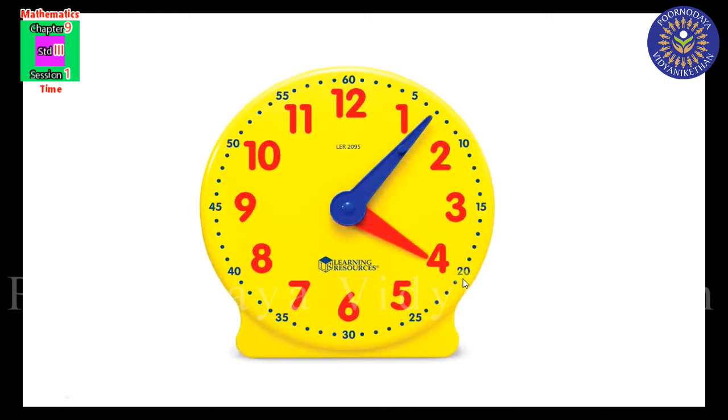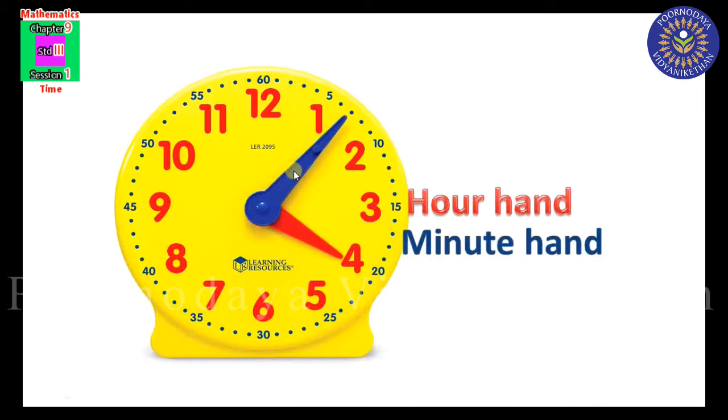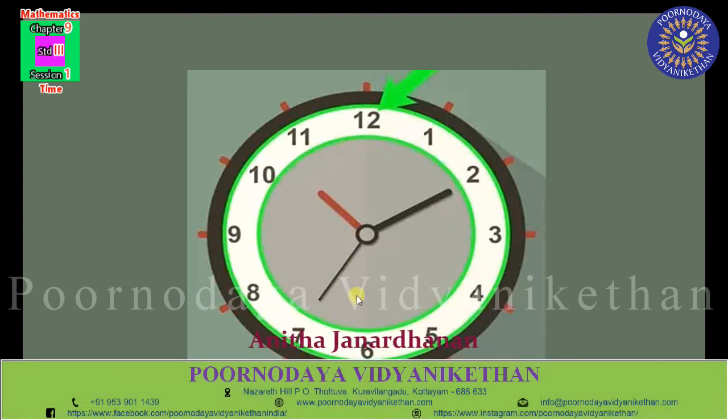There are two hands in a clock. The short hand is the hour hand and the long hand is the minute hand. The red short hand is the hour hand, and the blue long hand is the minute hand. Some clocks have a second hand too. The second hand is thinner and longer than the other two hands — this is known as the second hand, and it moves very fast.